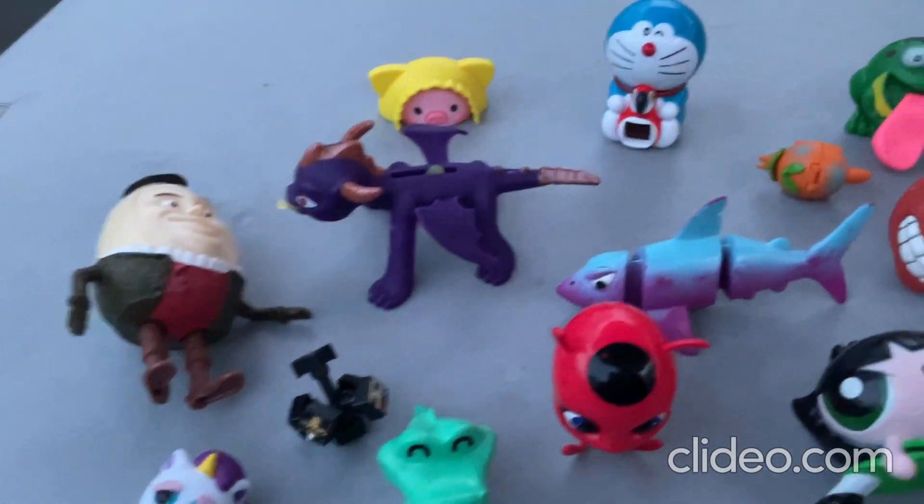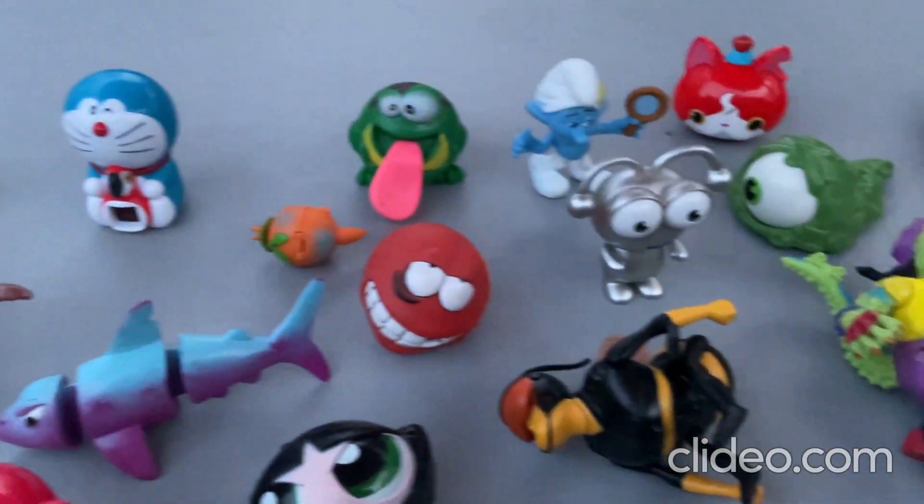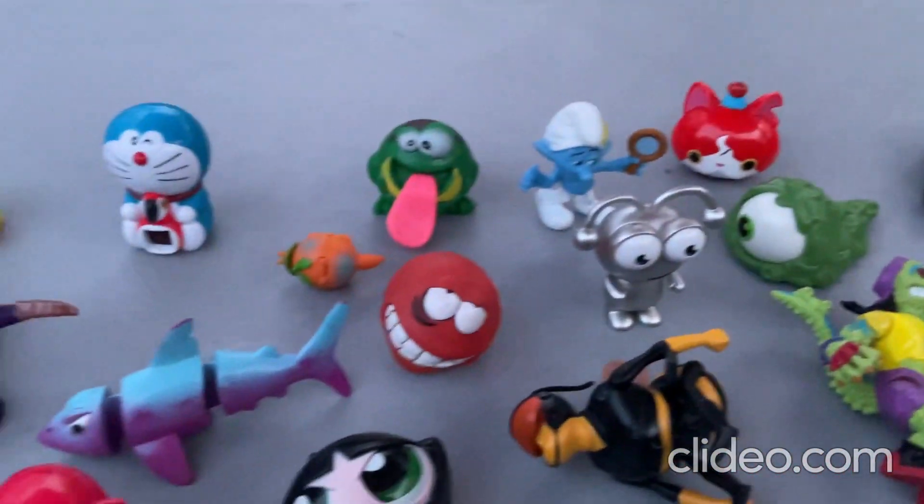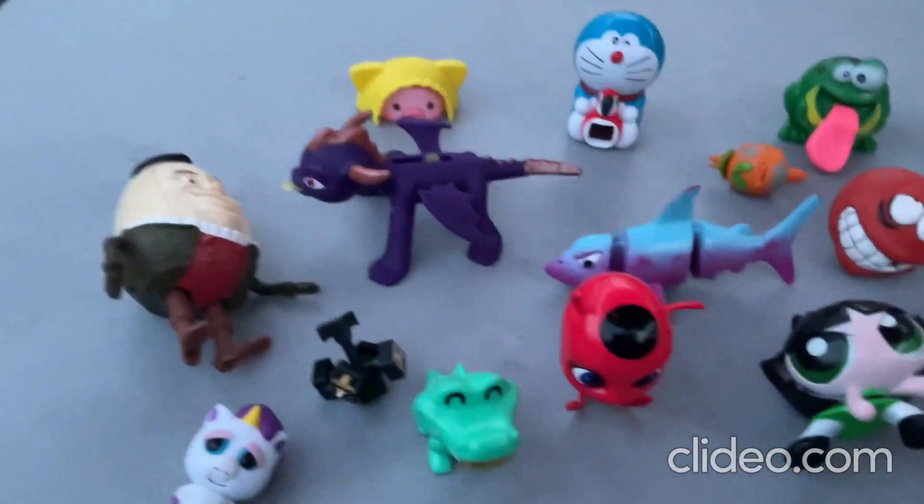Well, hey everybody! I just wanted to show off some of my really cool toys here. These are just a random assortment of toys that I've been collecting for a while now.